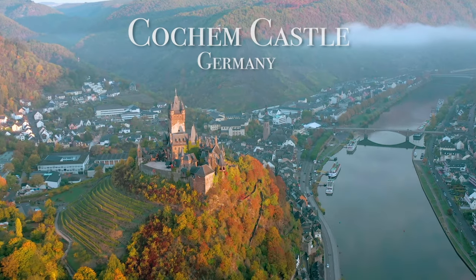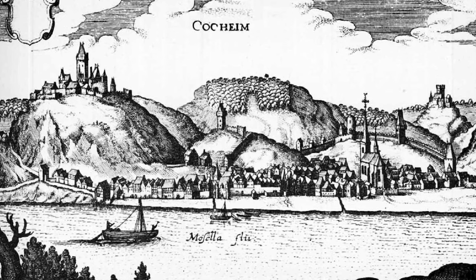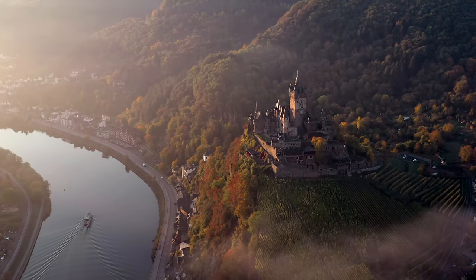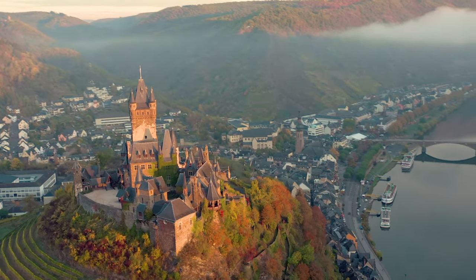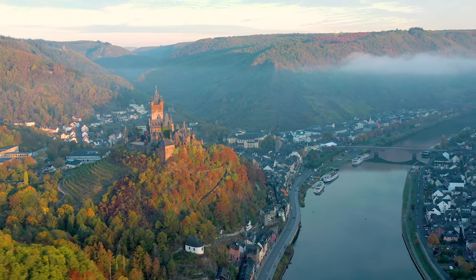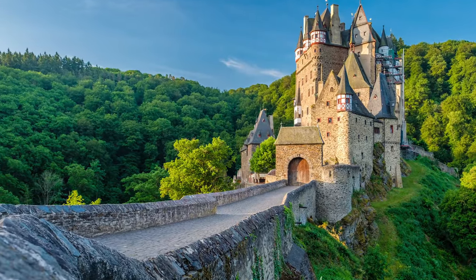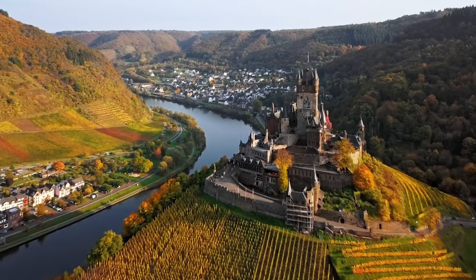Another stunning castle in Germany is Cochem Castle. The original castle was built back in the 1100s and made its money by collecting shipping tolls on passing ships on the river. Sadly it was destroyed in 1689 by the French, but in 1868 a wealthy businessman from Berlin decided to rebuild the castle ruins. Today it stands perched on a hill overlooking the beautiful town of Cochem and the Moselle River. Another stunning castle just 30 minutes away is Eltz Castle — a popular place to get that classic Instagram picture. You gotta check both these castles out.